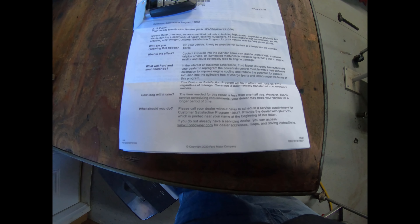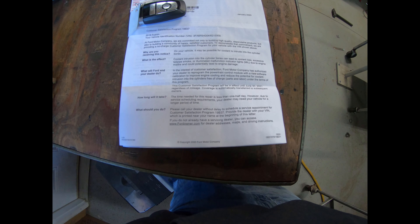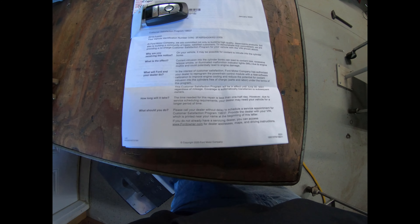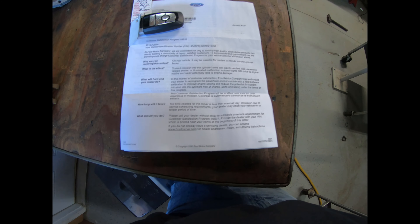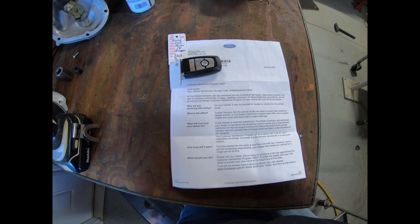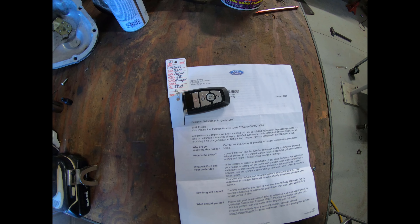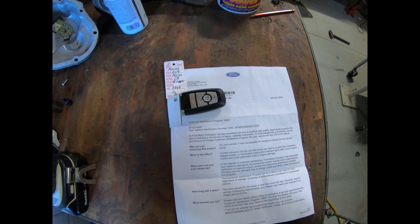Basically what it says here is they're going to reprogram the powertrain control module with new software, and somehow that's going to fix that issue. The only way I could see that happening is maybe if they lower boost pressure, or unless they're just trying to kick the fans on more to keep the temperature down — I really don't know.